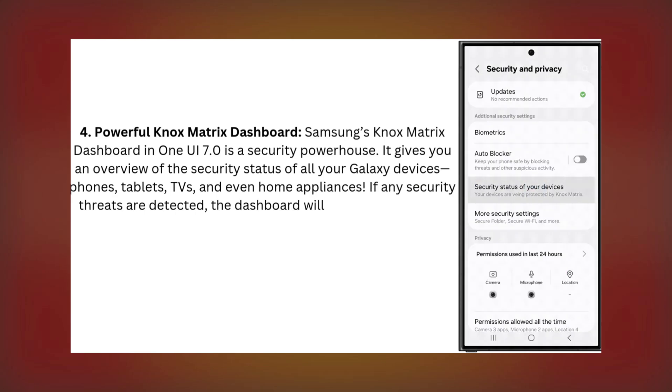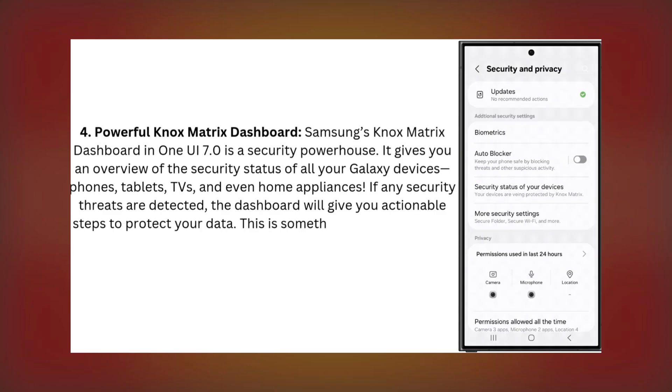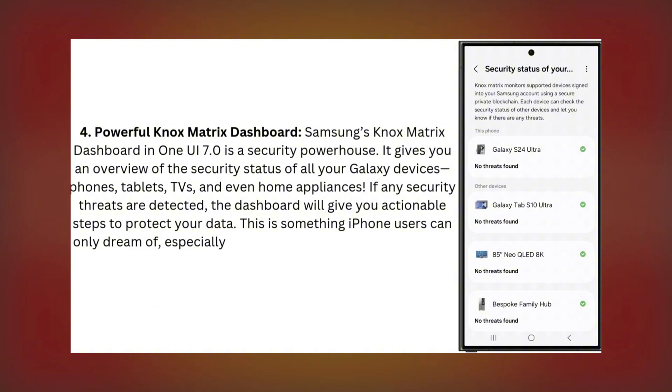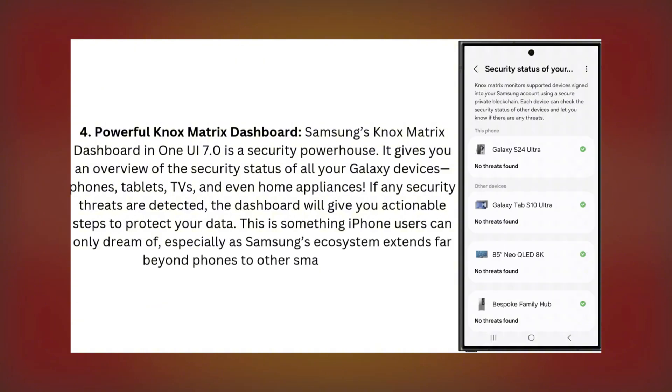If any security threats are detected, the dashboard will give you actionable steps to protect your data. This is something iPhone users can only dream of, especially as Samsung's ecosystem extends far beyond phones to other smart devices.